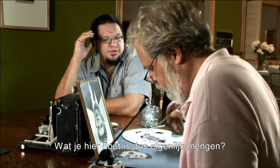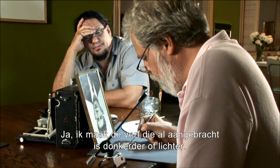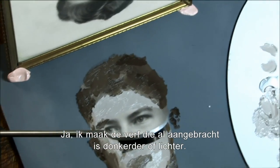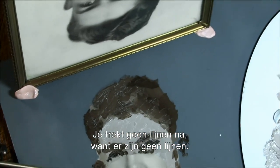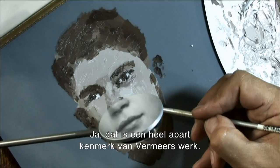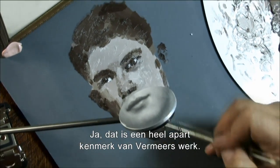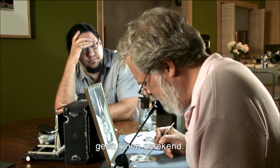What you're doing here is essentially blending? Yes. I am either darkening or lightening the paint that's already on the surface. You aren't tracing any lines because there are no lines. That's a characteristic of the Vermeers that makes them unusual — there weren't lines, and there weren't any lines drawn underneath the paint either.